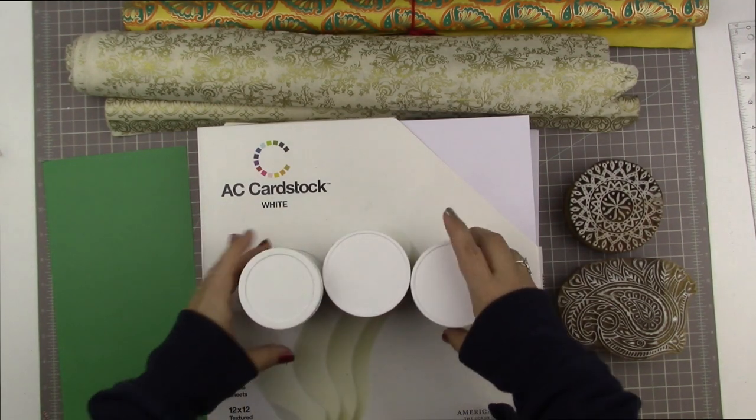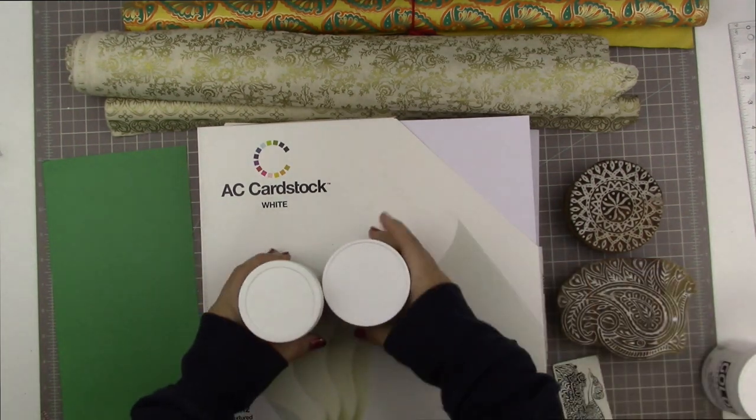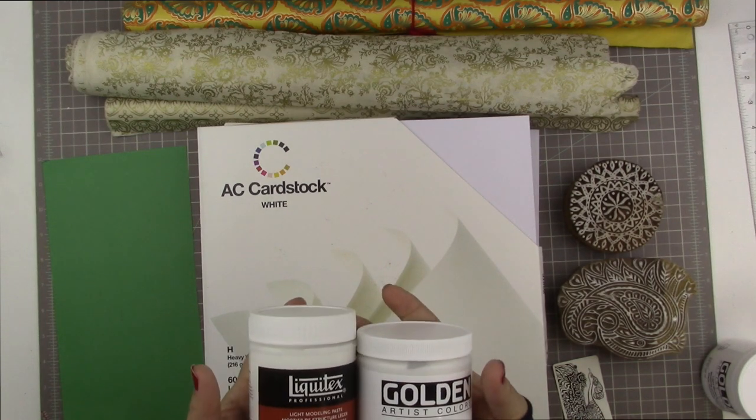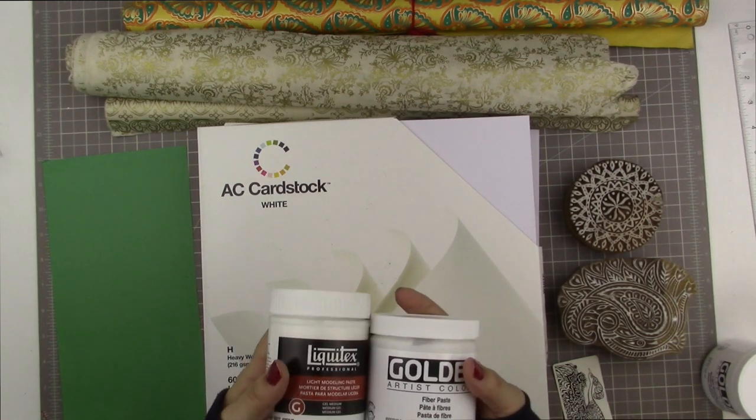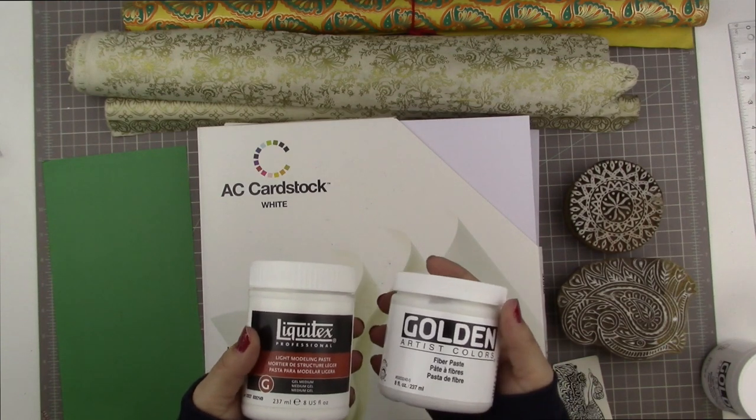The other thing is — I went to the art store and got a couple of things: light modeling paste and fiber paste.